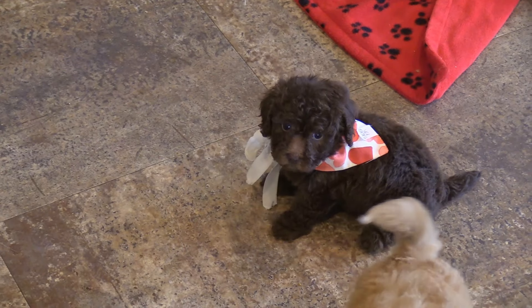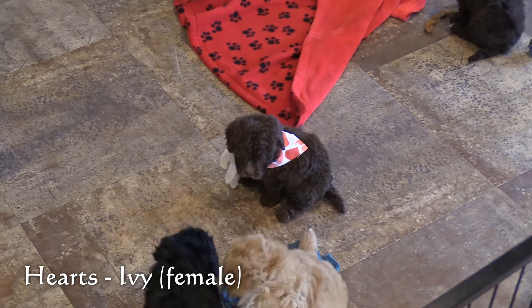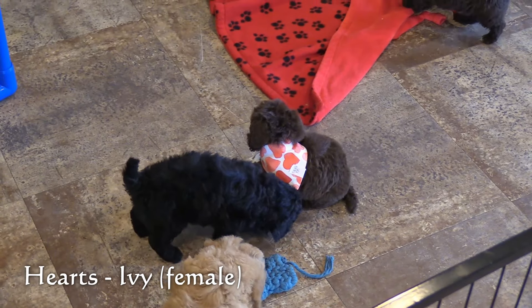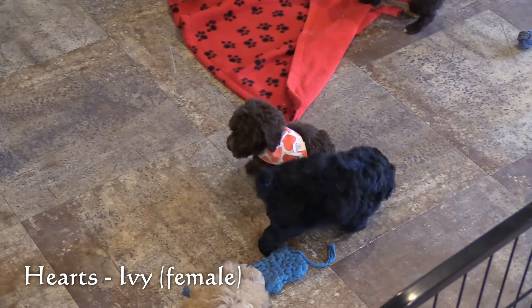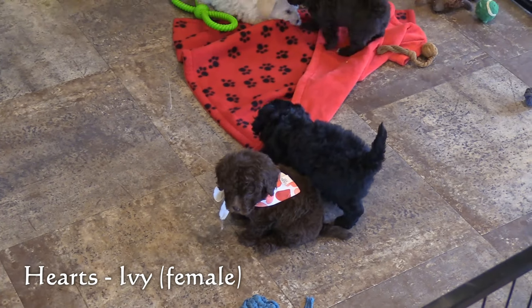Next, in the hearts collar, is Ivy, our second female. She has a solid chocolate coat and she is one of the smaller puppies in this litter, weighing 1.8 pounds.